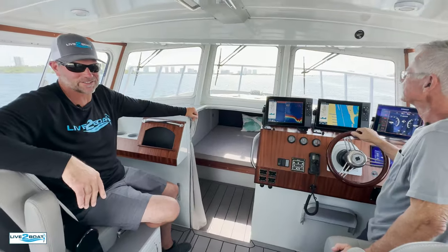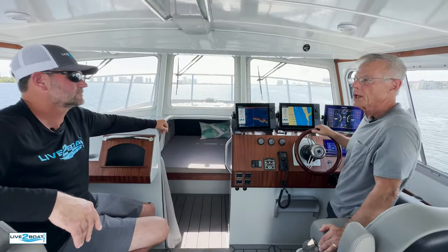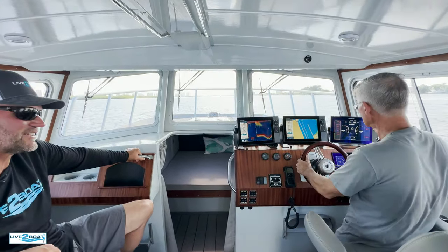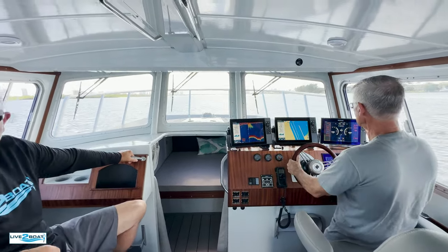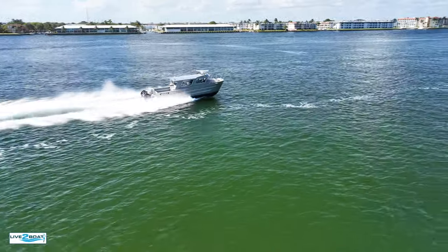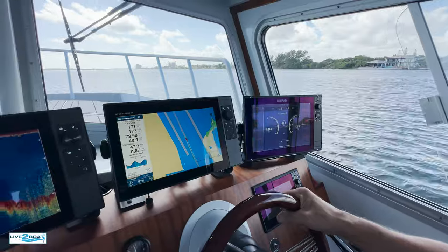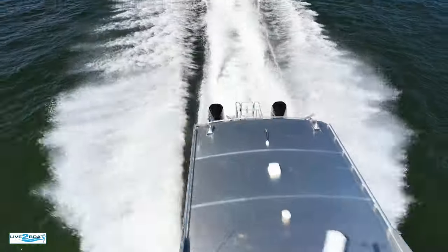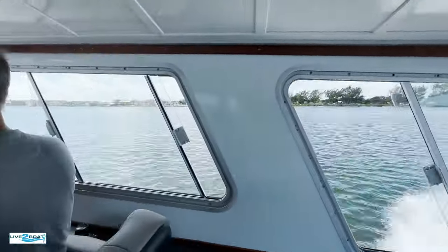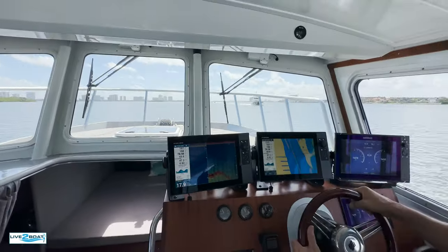You can see that with the layout of this LumaCat. My wife and I had very specific ideas of what we wanted, but with their input we got way better. Let's see how fast we get this warm weather LumaCat. Twin 300 Mercurys — bam! 42, 43, we're at 44 miles an hour right now, running up the Intracoastal Waterway here, Singer Island, Florida. We're almost a mile per gallon.